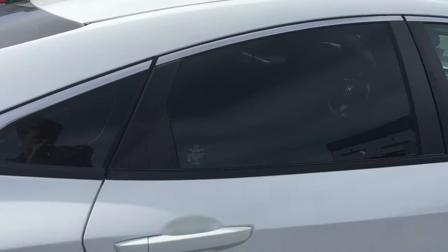Not sure if you noticed, but we've also got rear tinted windows right here for privacy. I think you're going to love that too.